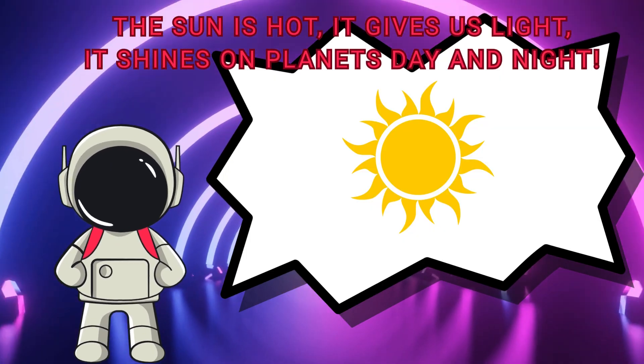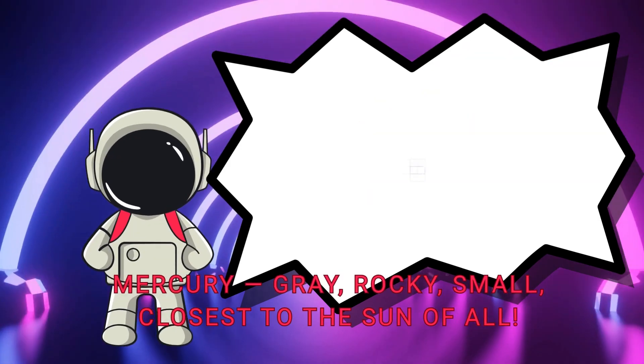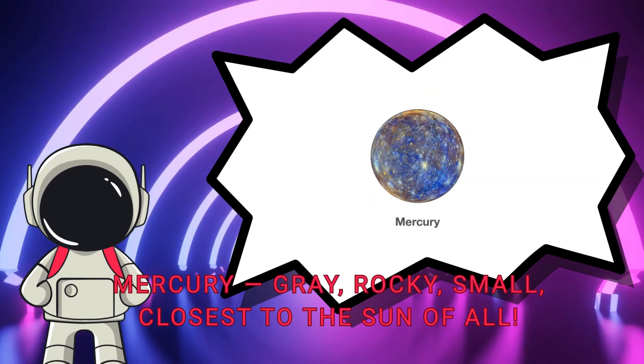The sun is hot, it gives us light. It shines on planets day and night. Mercury — grey, rocky, small — closest to the sun of all.